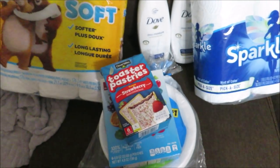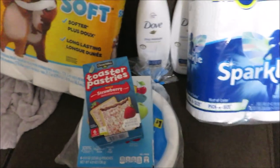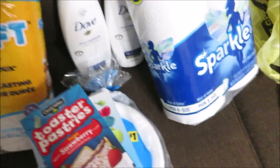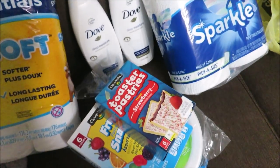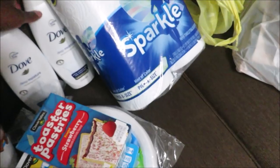I also got Michael a card and a gift bag. I got a big thing of water, and the paper towels were $2.50. I ended up paying around $2.25 for them. So yeah, everything came out to $21 total.